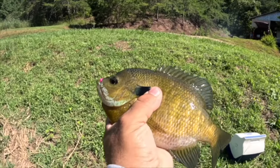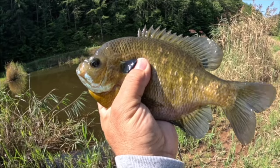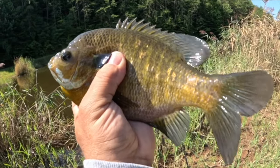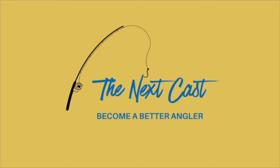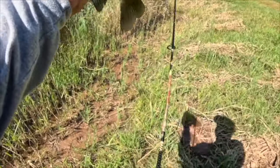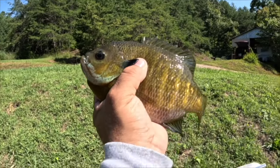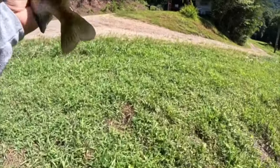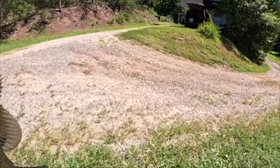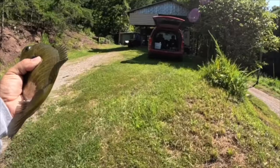That is ridiculous — hand size! That'll make you keep fishing right there. That will make you keep fishing. Mike, that's the biggest bluegill I've caught this year. Look at that thing, I gotta measure this.